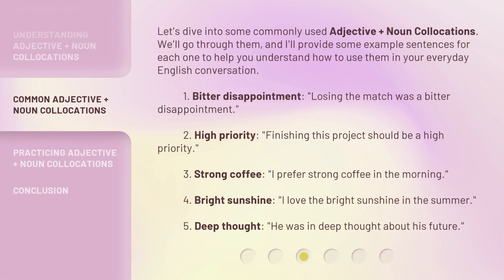Let's dive into some commonly used Adjective Plus Noun Collocations. I'll provide some example sentences for each one to help you understand how to use them in your everyday English conversation. 1. Bitter Disappointment — 'Losing the match was a bitter disappointment.' 2. High Priority — 'Finishing this project should be a high priority.' 3. Strong Coffee — 'I prefer strong coffee in the morning.' 4. Bright Sunshine — 'I love the bright sunshine in the summer.' 5. Deep Thought — 'He was in deep thought about his future.'